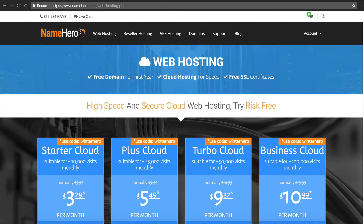Hi everyone and welcome to NameHero.com. In this video tutorial I want to talk about automated WordPress updates. Here at NameHero we offer high-speed cloud WordPress web hosting. You can see right now on your screen these are our four main packages for your website.